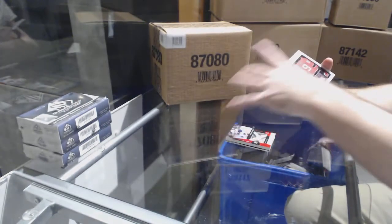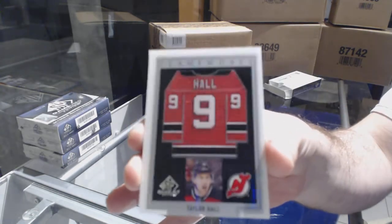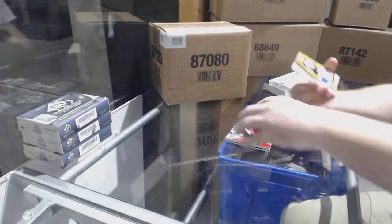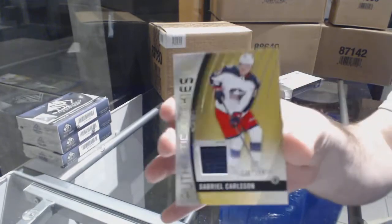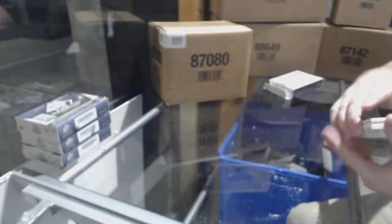We've got a Frameworks jersey for the Devils — Taylor Hall. We've also got a rookie jersey for the Avalanche — Tyson Jost, number 399 — and for the Blue Jackets, Gabriel Carlson rookie jersey.